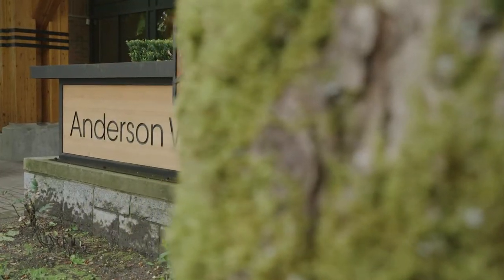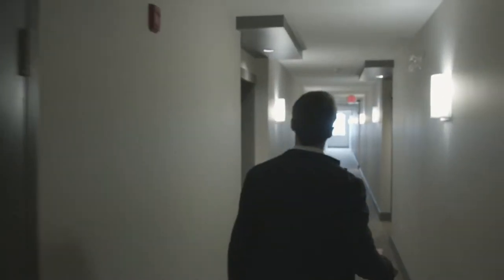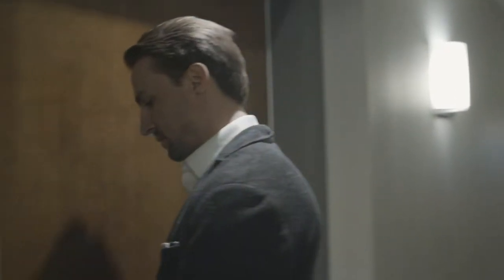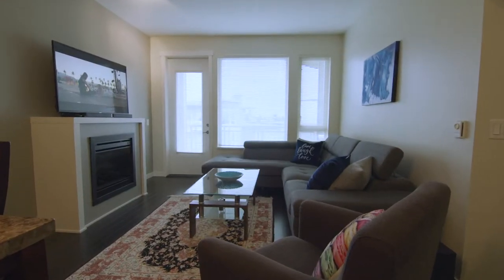So this is 119 West 22nd, Anderson Walk development. Polygon built this. What I always find about going into a Polygon building is typically they use the same floor plans and square footage in a lot of their constructions, so people know what to expect out of the quality and kind of the size and layout.